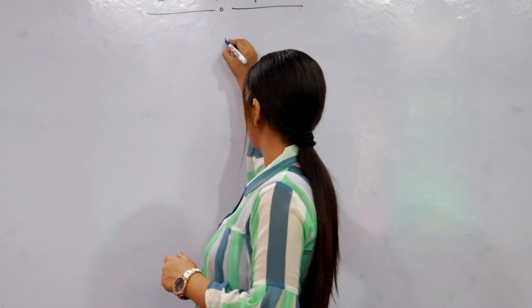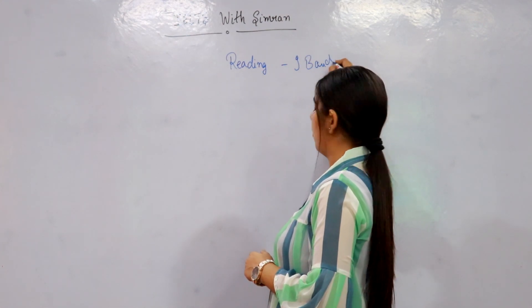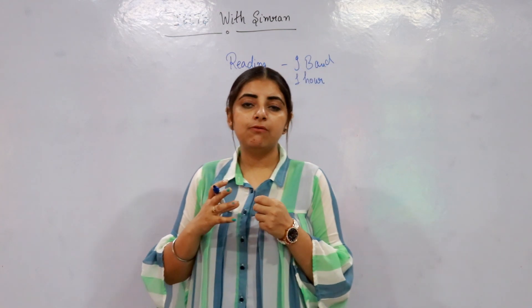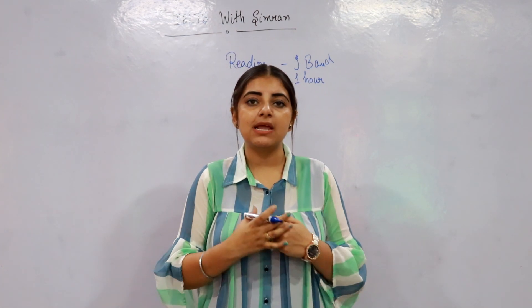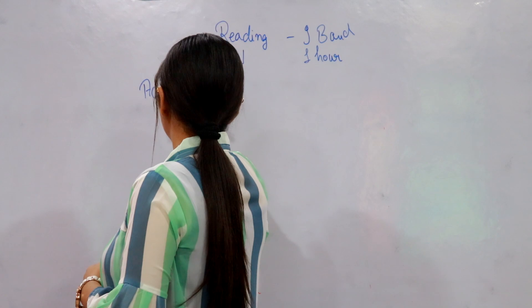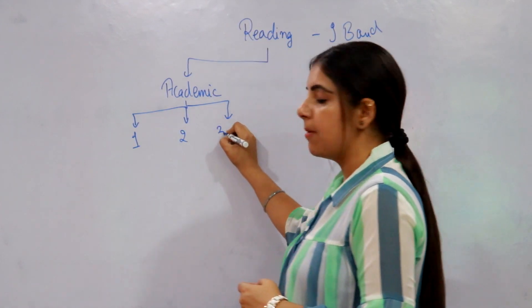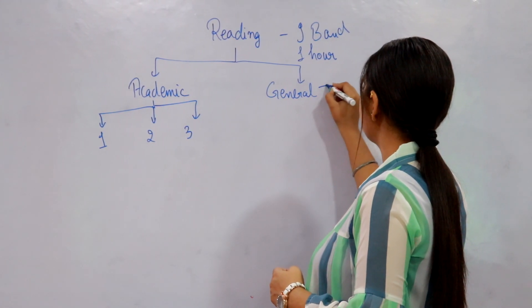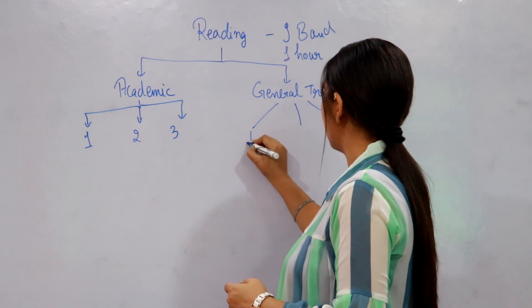In other words, everything about IELTS. Let's begin with the reading module. The reading module of IELTS is of a total nine band score and you will be given one hour to complete the given task. One important thing to note is that the reading module of IELTS is different for Academic and General Training. In the Academic reading module there are three passages, which are considered long passages. However, in General Training IELTS, the reading module has three sections but these sections are further subdivided.